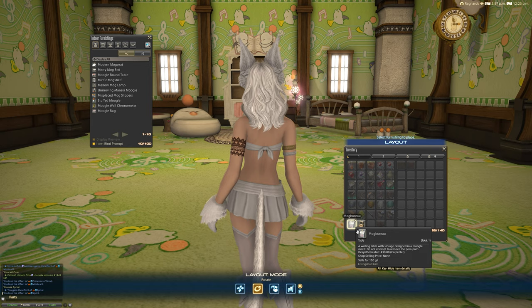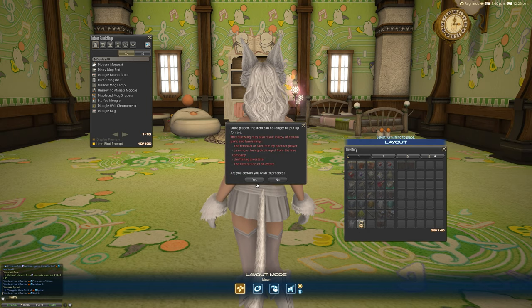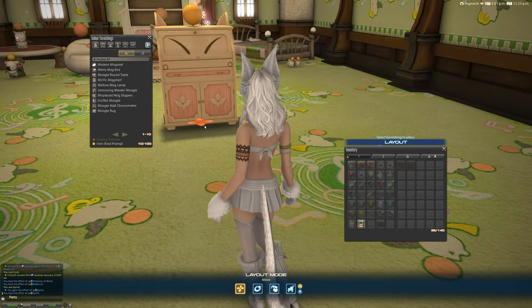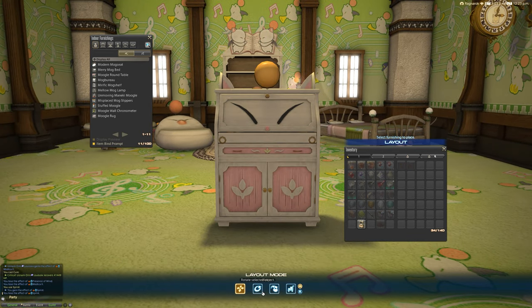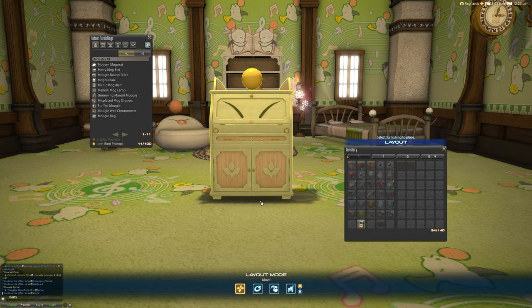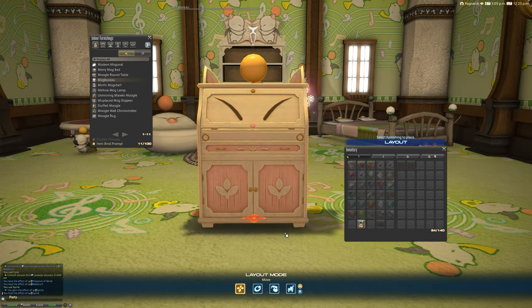The item description says: a writing table with storage designed in a Moogle motif — do not attempt to remove the pom-pom. Heaven forbid! Maybe it's like Charmander — if you put out the flame, it dies. Maybe if you remove a Moogle's pom, they die. I don't even want to think about that. That's pretty grim, actually.